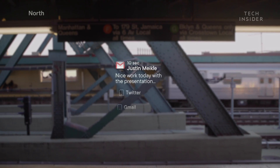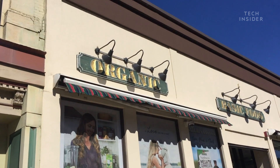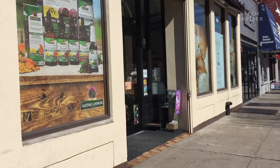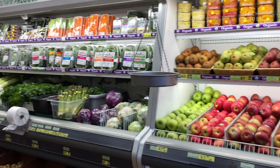I tried texting, responding to messages, and even using my calendar with the glasses — scheduling a meeting for the next day at 10:30 a.m. I also ran some errands and asked Alexa to guide me to the local grocery store. Again, it wasn't an easy navigating experience.